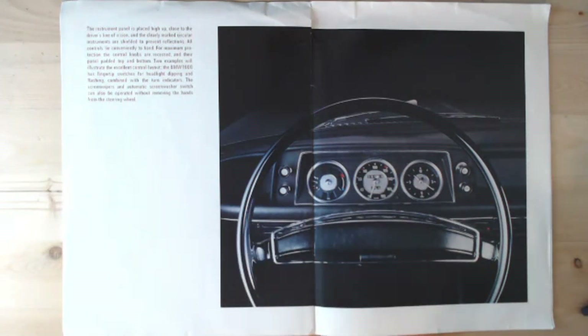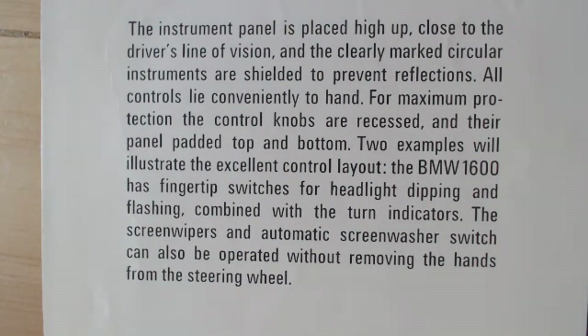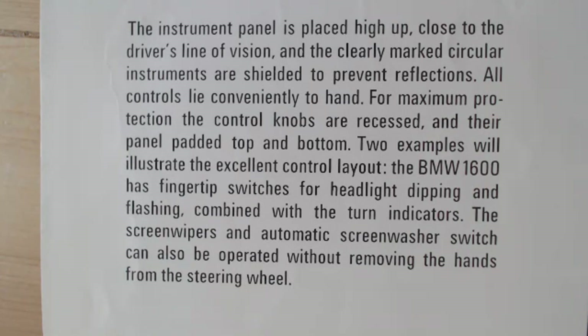It's a very simplistic but very functional dashboard. The brochure says: 'The instrument panel is placed high up, close to the driver's line of vision. The clearly marked circular instruments are shielded to prevent reflections. All controls lie conveniently to hand. For maximum protection the control knobs are recessed and the panel is padded top and bottom.' Also: 'The BMW 1600 has fingertip switches for headlight dipping and flashing combined with the turn indicators. The screen wipers and automatic screen wash can also be operated without removing the hands from the steering wheel.'